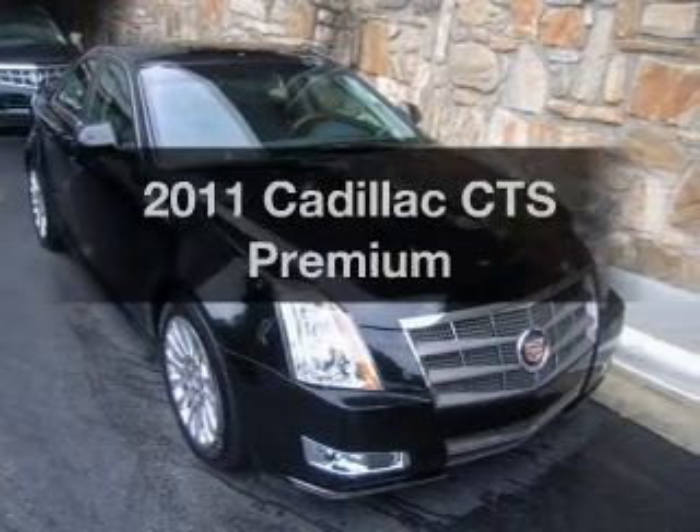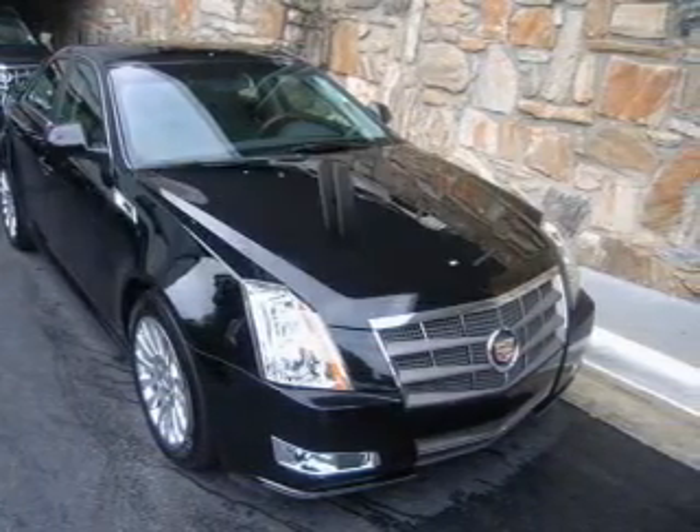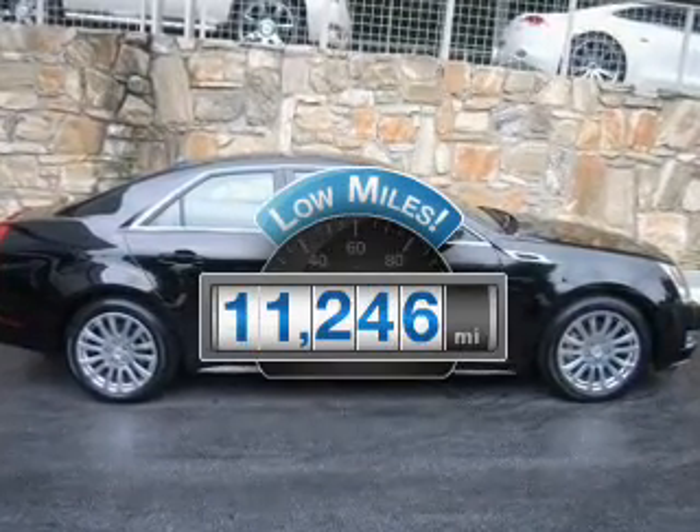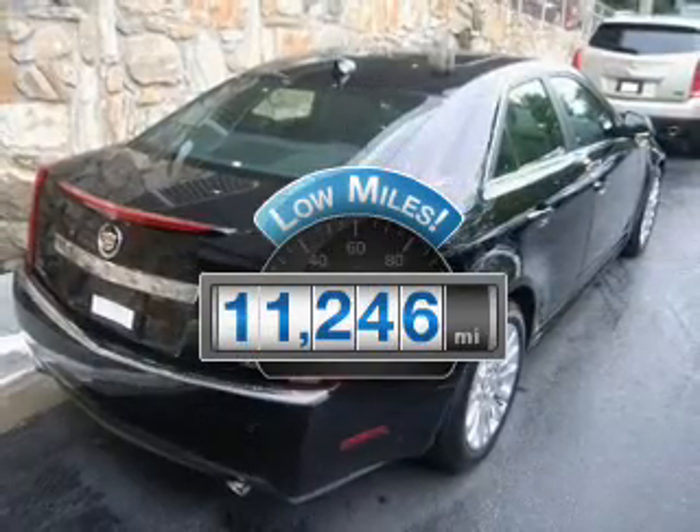Check out this 2011 Cadillac CTS. If you're looking for a first-rate auto, this one could be yours today. With low miles, this automobile will take you far and get you where you want to go.